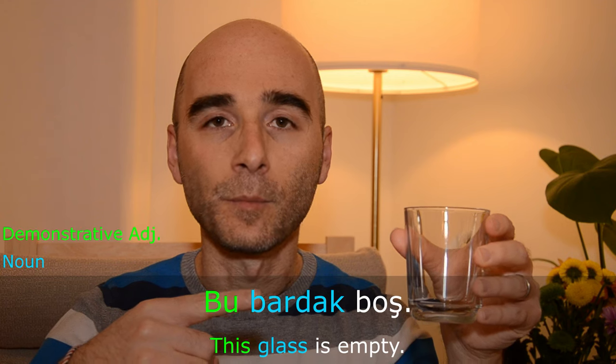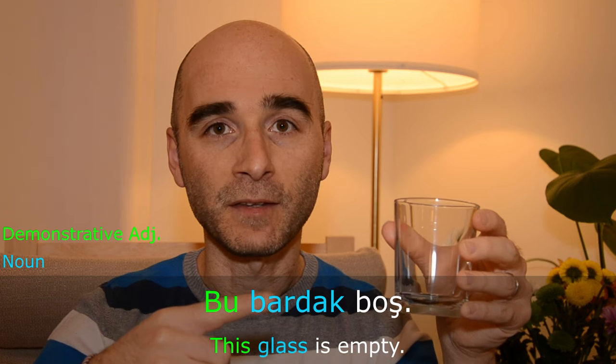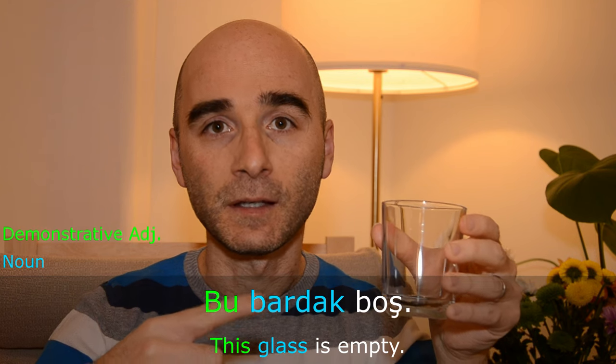We use bu to refer to a person or something that is close to the speaker. Bu bardak boş — this glass is empty. In this case, I'm the speaker and the glass is close to me.